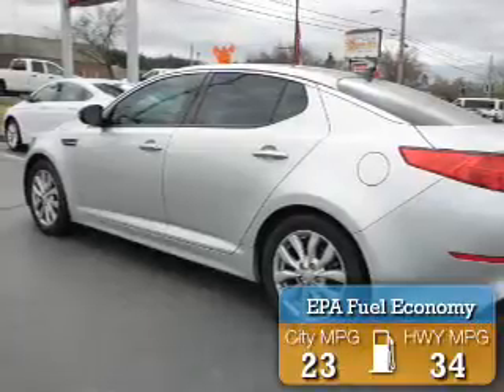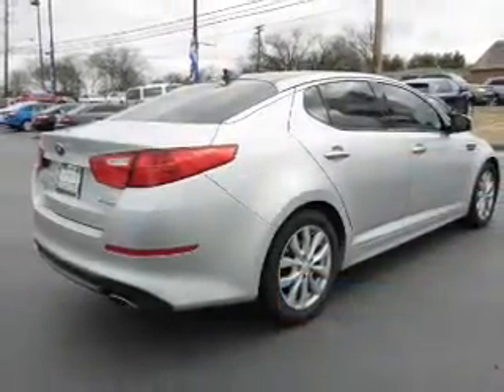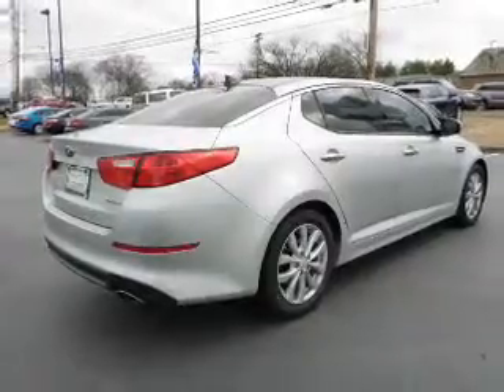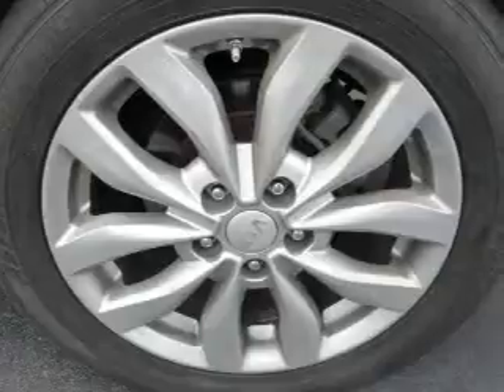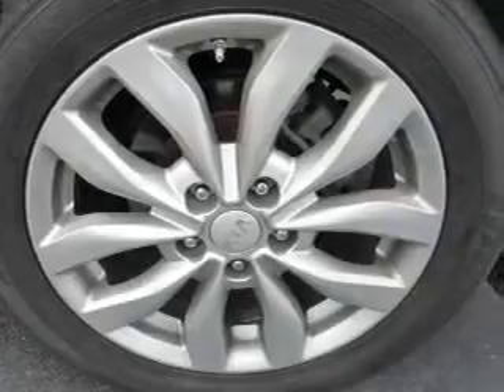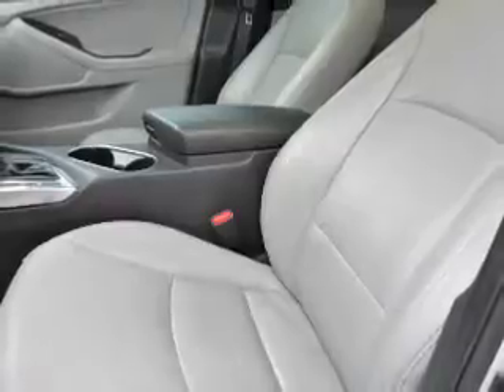Great fuel efficiency saves you money by requiring fewer trips to the gas station. The features include a power sunroof, electric trunk, auto-dimming mirrors, an alarm system, keyless entry, independent suspension, brake assist, traction control, stability control, and anti-lock brakes.